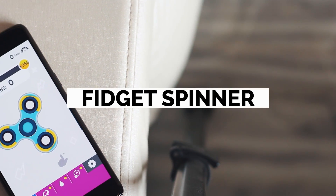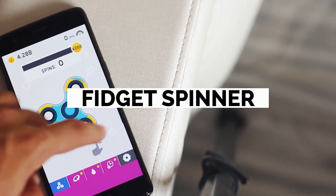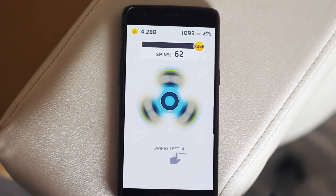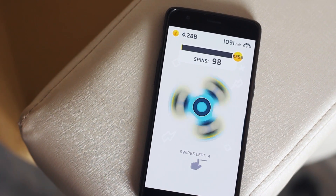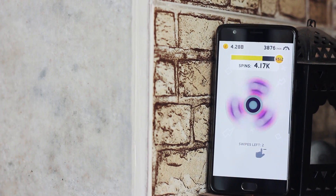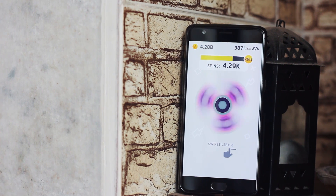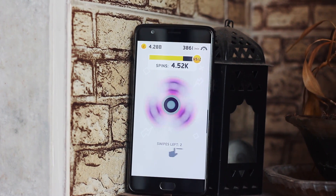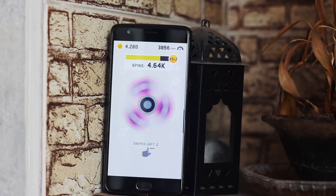Fidget spinners are all around the internet but I never got a chance to use one myself. I was as irritated as you are right now with those fidget spinners, but one day I came across this application and I joined the dark side. There's nothing to do in this app apart from swiping your hands on the screen, but it is really addictive. Link is down in the description box below — try it at your own risk.